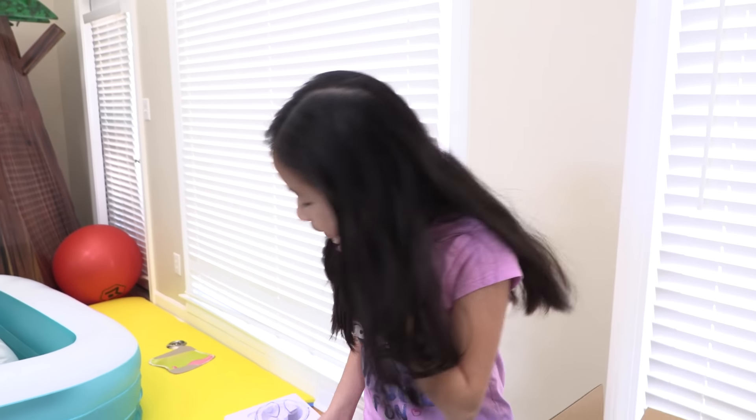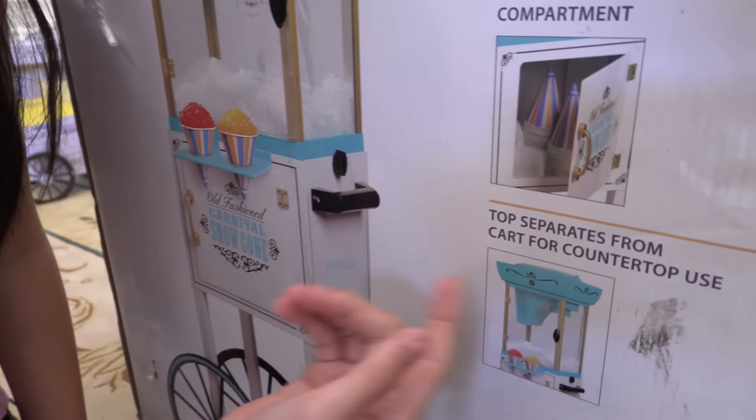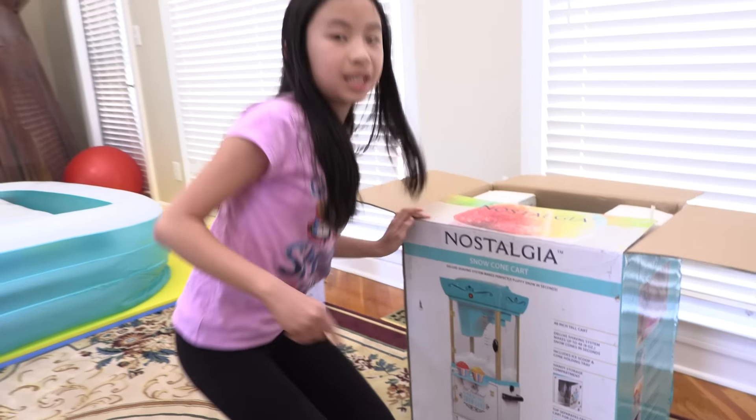Casey said she'll be here in five minutes. I'm super excited to start building this. While I wait for her, let me show you guys what this snow cone machine comes with. It has storage for ice cups, which is really cool, and it has wheels that can roll around. I bet kids will be very happy with this kind of ice machine.